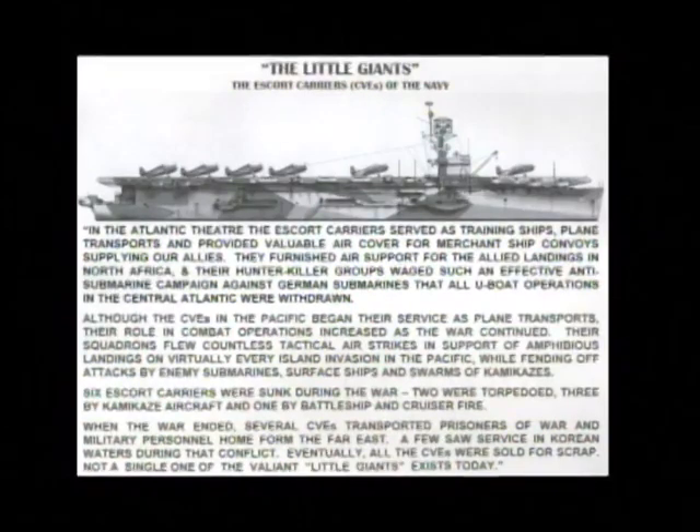Six Escort Carriers were sunk during the war. Two were torpedoed. Three were hit by kamikaze aircraft. The last was lost to battleship and cruiser fire.